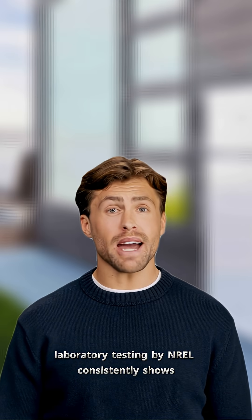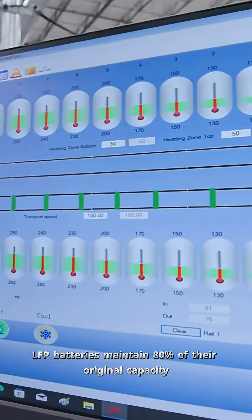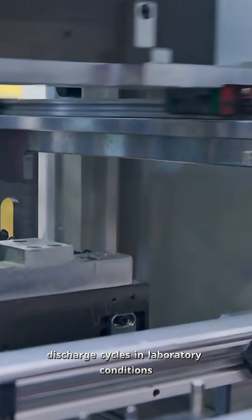Laboratory testing by NREL consistently shows LFP batteries maintain 80% of their original capacity even after 6,000 charge-discharge cycles in laboratory conditions.